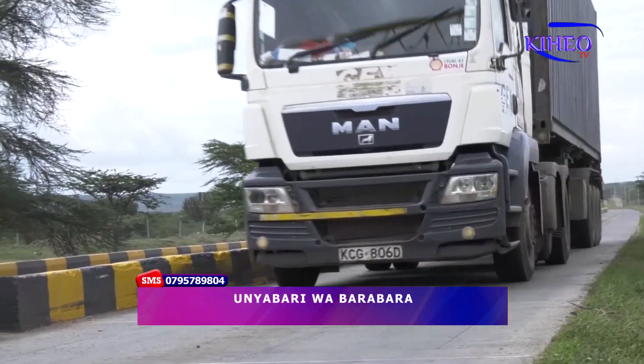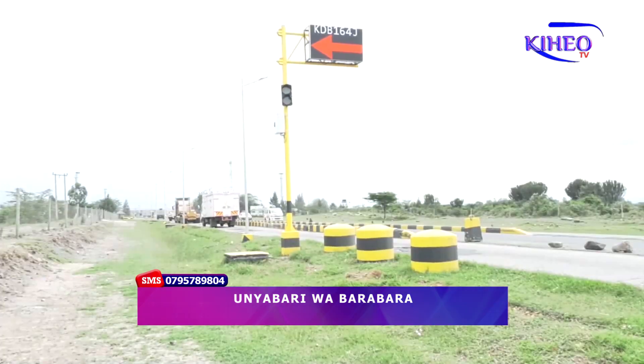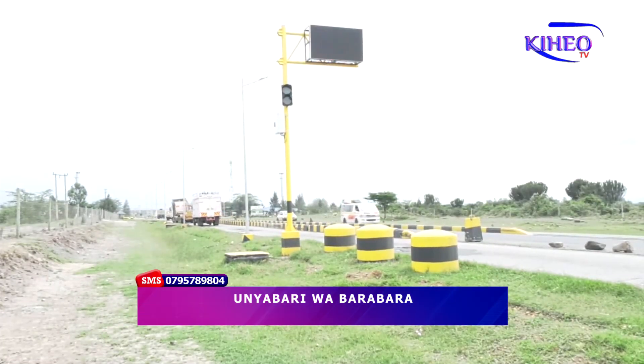The biggest challenge we've been facing is drivers interfering with the drop-down mechanism and lifting the axle when the truck is loaded, which transfers the load to the next axle, thus damaging our roads.